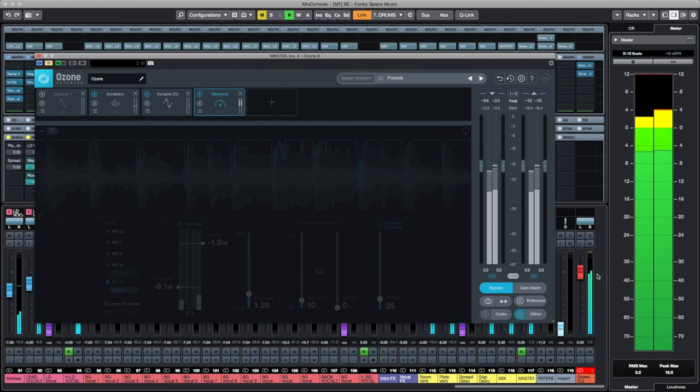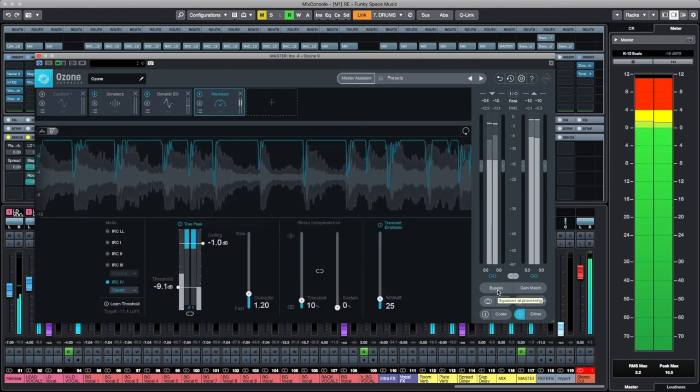I'll use compression and limiting to squash down any peaks — like snares that are peaking too hard — and that way I can just turn the whole thing up and have it sitting big, powerful, and lush. It's like a polish, a finishing touch, but really what it's doing is preparing the recording to be competitive alongside other mixes in the real world. And lastly, mastering formats the file correctly — whether that's for CD or to upload to Spotify — making it ready to release.